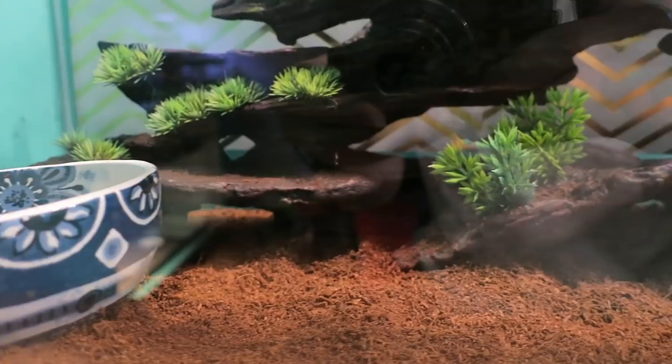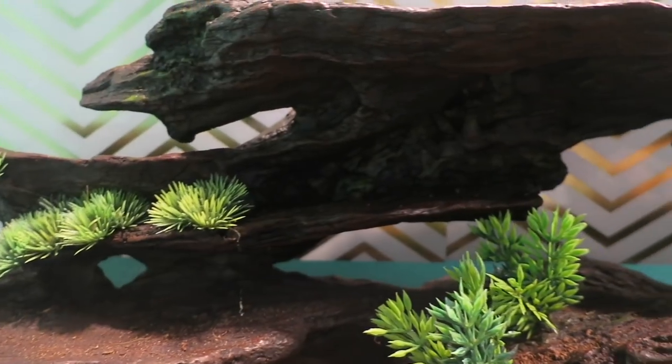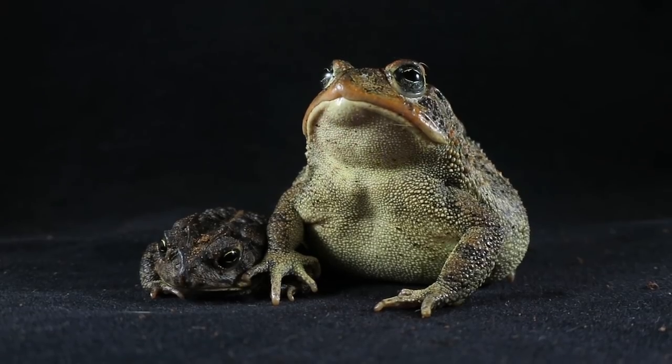In what we call the frog nook, we have the southern toads Dump Truck and Wren. They live in a 20 gallon tall. Both of these guys are super shy and hide in their log when I walk by, but will make an exception if I have some crickets with me. They love to eat.